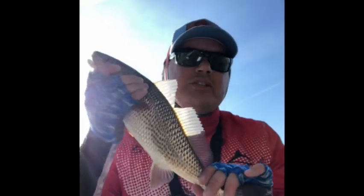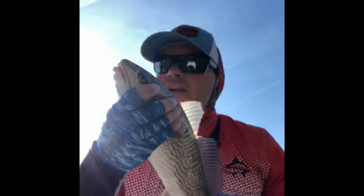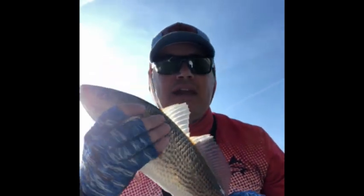Ninth redfish, seventeen inches — nine. No bites earlier, but I'm telling you what, that bite just came on and it's been nice. Get on out of here.